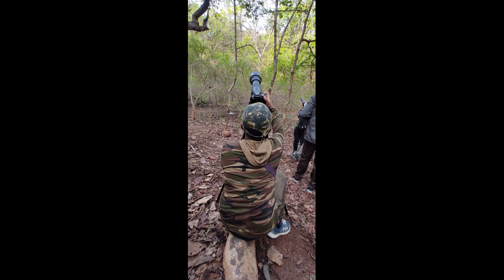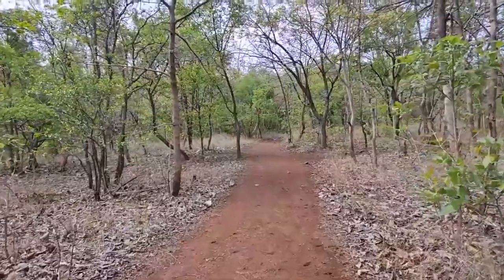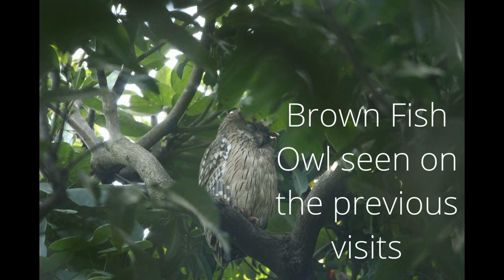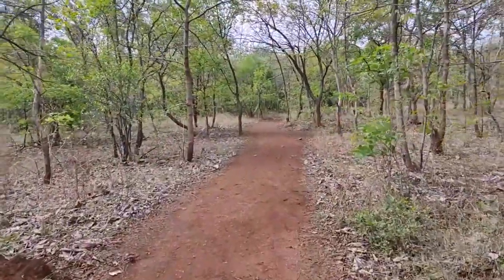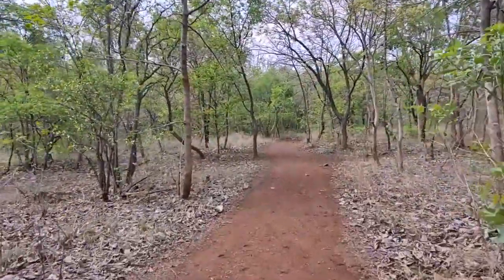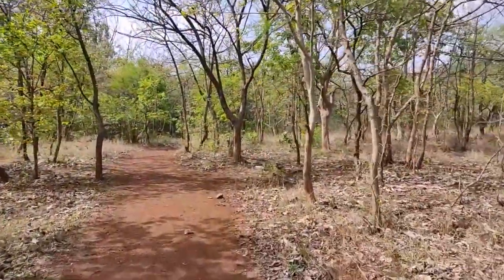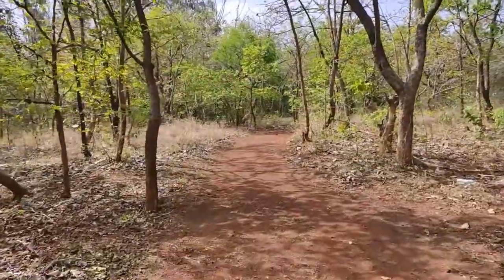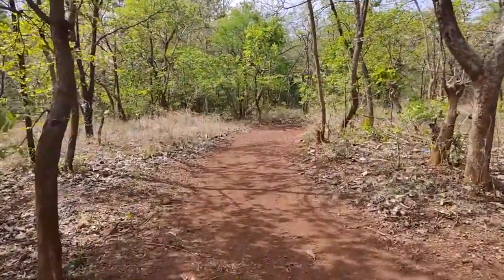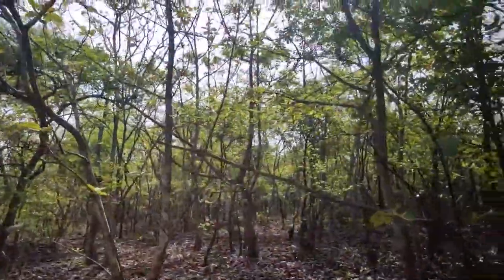We started walking on the trail and turned right into an open area. In previous visits we had seen Brown Fish Owls on a tree in that open area. This area is known for two species of owls: the Brown Fish Owl and the Mottled Wood Owl. We had never seen the Mottled Wood Owl, and that has been on my bird list for almost five years. This is the best place to see the Mottled Wood Owl in Telangana.